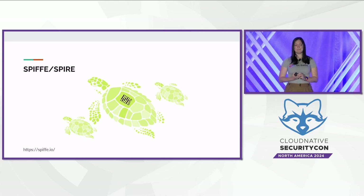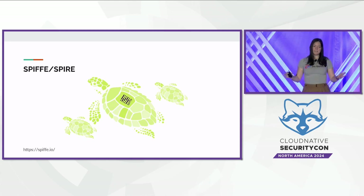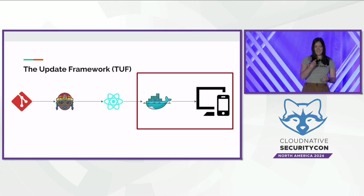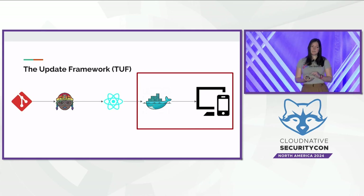SPIFFE/SPIRE is a framework for identity that provides cryptographic identities across workloads, allowing secure communication between services. Modern software applications are spread across a variety of virtual machines in public and private data centers, and SPIFFE allows for a uniform identity control plane across all of these machines. Finally, a project near and dear to my heart: the Update Framework, or TUF, is a framework for secure software distribution and updating — the last link in the software supply chain. It prevents or recovers from common attacks on software distribution systems, like rollback attacks or repository compromises, and has been used as a root of trust for other supply chain systems including distributing root keys for SigStore.